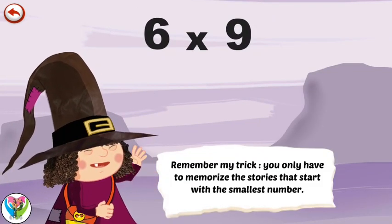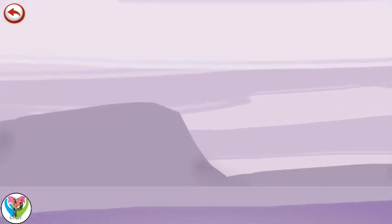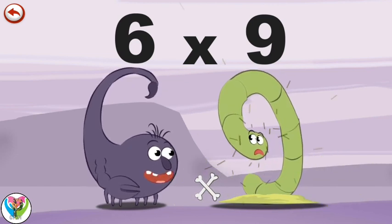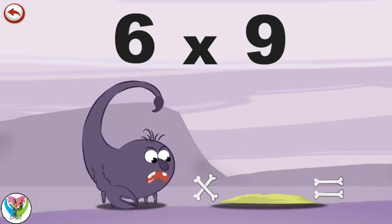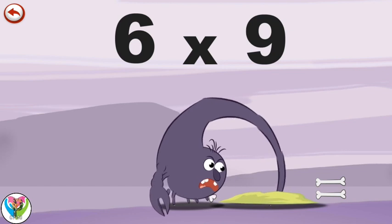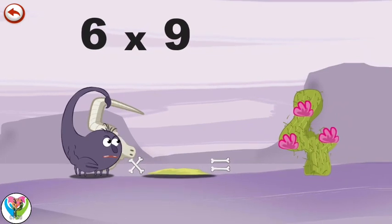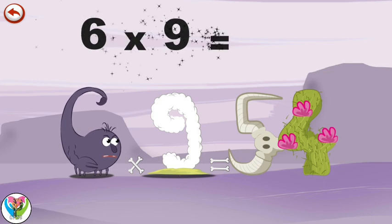Remember my trick: you only have to memorise the stories that start with the smallest number. What's the story of Six Times Nine? When Scorpie Six meets Slimy Nine, he wants to sting him with his tail. But Slimy Nine is quicker and hides underground. Scorpie Six doesn't give up though and tries to reach him at the end of his tunnel. But he comes out with something hanging off his tail — a cow's skull in the shape of a five. He is very disappointed and gets rid of it behind a cactus in the shape of a four. Six times nine is fifty-four.